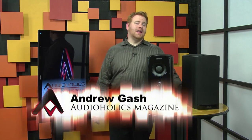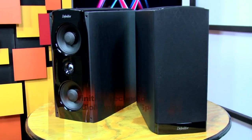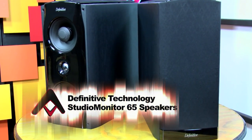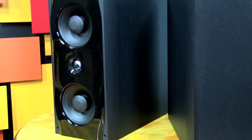Andrew Gash here with Audioholics, and obviously I'm excited about these new speakers from Def Tech. They are billed as, and really developed to be, studio monitors — hence the name Studio Monitor 65s. That means at least one of the design goals was to create a speaker with enough dynamic range, fidelity, and finesse to be usable by recording studio professionals as a reference speaker for mixing and mastering music. And they are.